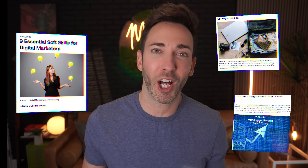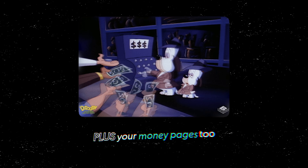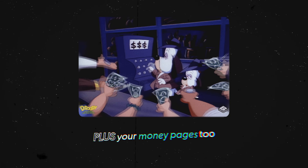Most videos about using ChatGPT to help you with SEO are only going to focus on helping you rank your blog posts, but I'm going to help you with that plus your money pages too — your homepage, service pages, and sales pages.